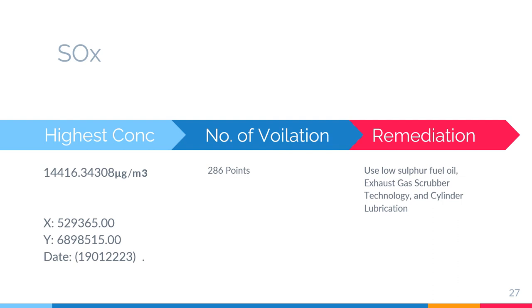For SOx, the highest concentration found is 144,416 micrograms per cubic meter, and we found 286 number of violations. For remediation, we can use low sulfur fuel oil, which is expensive but doable. The next option is exhaust gas scrubber technology, where the exhaust is passed through a scrubber tower where liquid is showered over it — freshwater blended with caustic soda used as scrubbing liquid reduces SOx by 95%. The scrubbing water is then sent to a water treatment effluent emulsion breaking plant. Another option is good quality cylinder lubrication, where an efficient control system such as pulse or alpha lubrication can neutralize sulfur in the fuel and reduce SOx emissions from the engine.